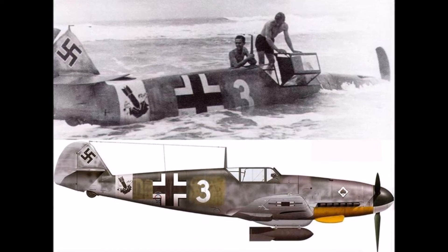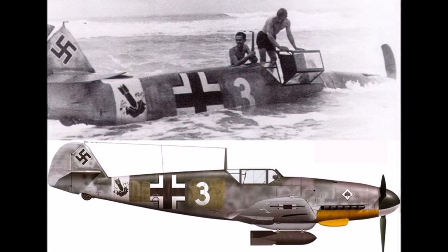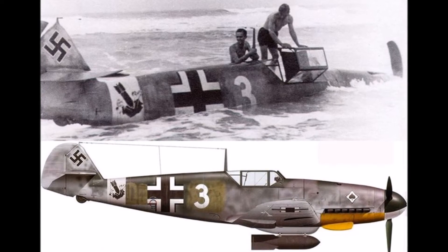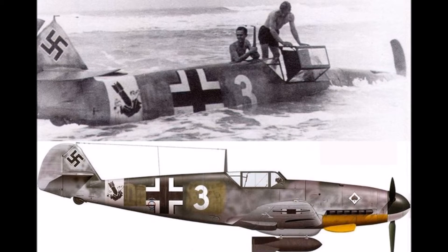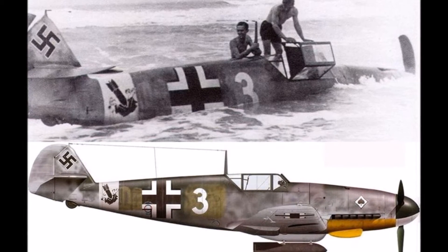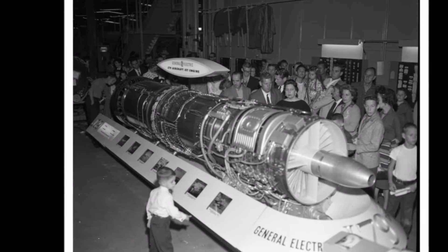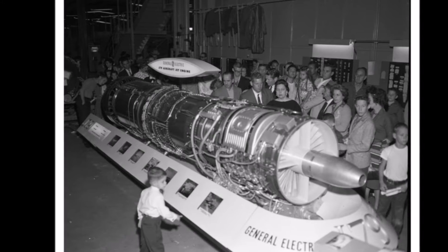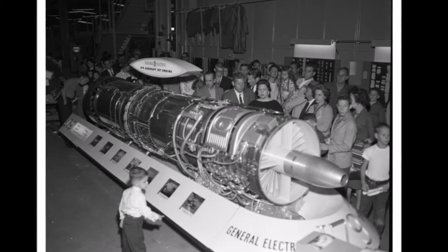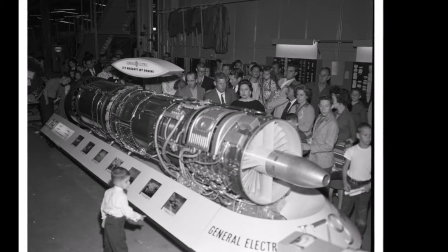Even before the start of World War II, engineers were beginning to realize that engines driving propellers were self-limiting in terms of the maximum performance which could be attained, and the limit was due to issues related to propeller efficiency, which declined as blade tips approached the speed of sound. If aircraft performance were ever to increase beyond such a barrier, a way would have to be found to use a different propulsion mechanism. This was the motivation behind the development of the gas turbine engine, commonly called a jet engine.